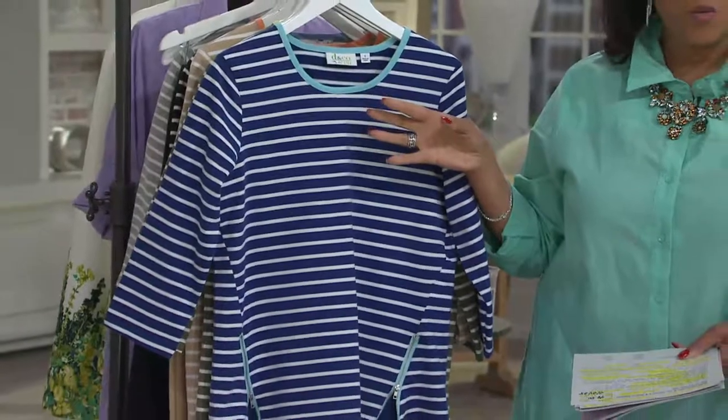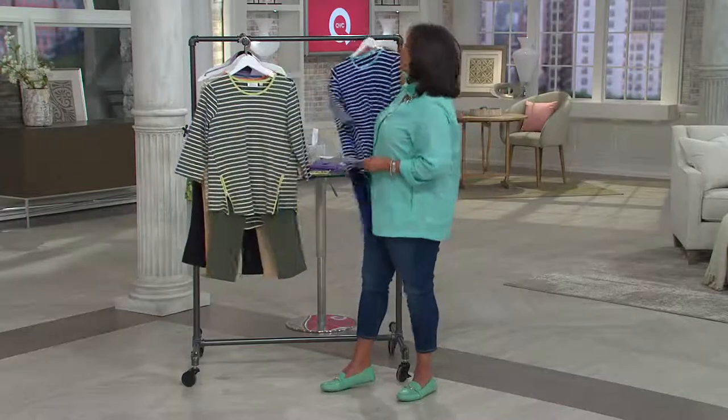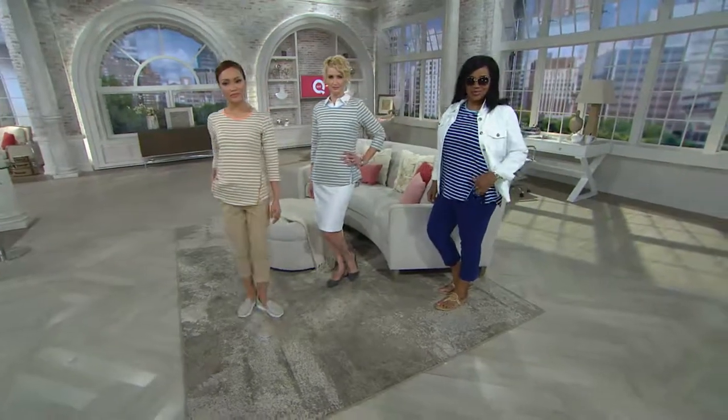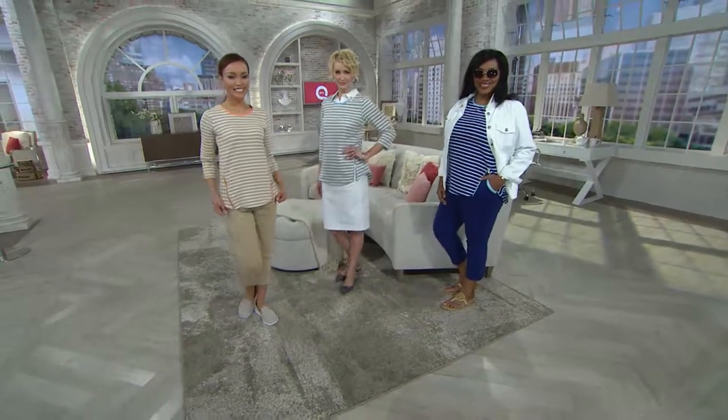You could do a jacket over this, or a little cardigan, and mix and play — take the top, take the bottoms, mix them with other things. Iris put the jacket on, Amanda put the top over a button-down, and Sheila's wearing the set as it comes. Six thousand of these have been ordered. Let's go to the phones.